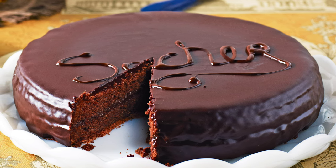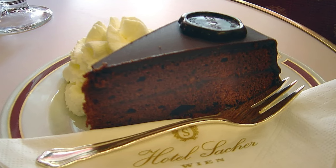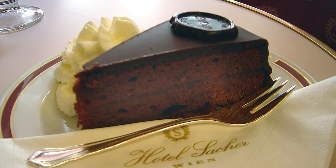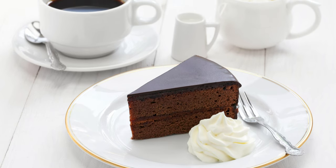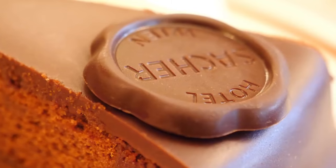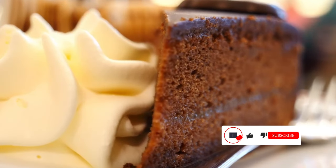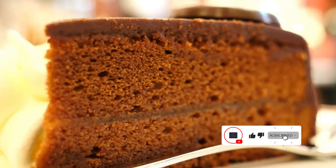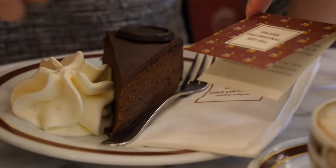What you cannot miss is eating a piece of Sachertorte. Vienna's signature cake — a moorish combo of chocolate sponge, dark chocolate ganache and apricot jam — is more than just a dessert; its recipe is a closely guarded secret. Sure, you'll find this sweet treat in cafes across the city, but there's a fierce rivalry between Hotel Sacher and Demel over claims to the original recipe — they've even gone to court over it.